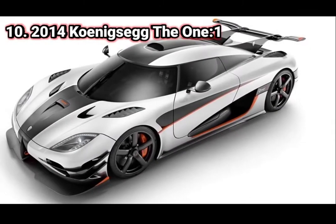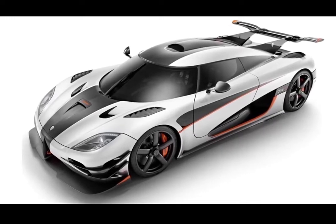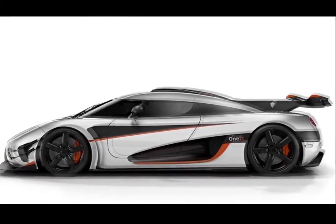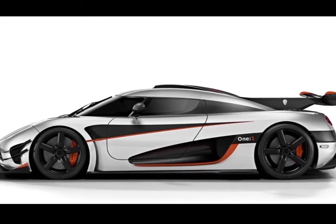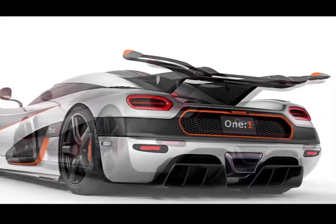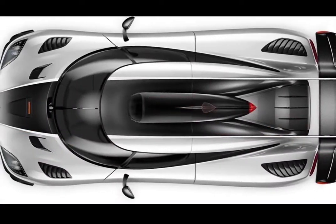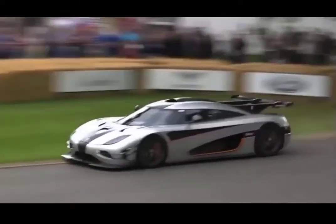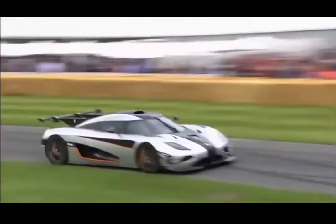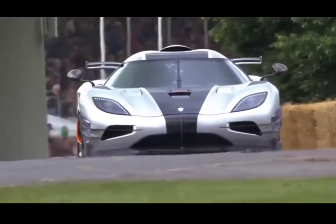Number 10. 2014 Koenigsegg One:1. Produced in seven examples, including a prototype, the One:1 is one of the most elegant production cars ever devised in the car industry. It has an astonishing kilogram-to-horsepower ratio of one to one, which was previously thought impossible for usable and fully road-legal sports cars. It was the world's first homologated car with one megawatt of power, making it the first series-produced megacar on the planet. The One:1 truly raised the performance bar, featuring new unique solutions that enhance track performance without compromising top speed or everyday usability, with a stunning visual appearance to go with it. The top speed is 452 km/h, and the estimated base price is $2,850,000.